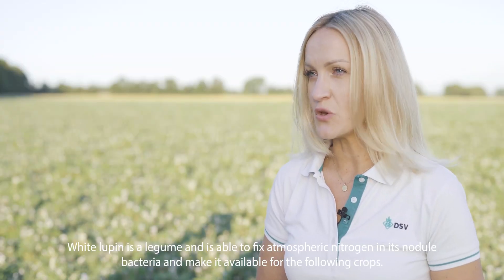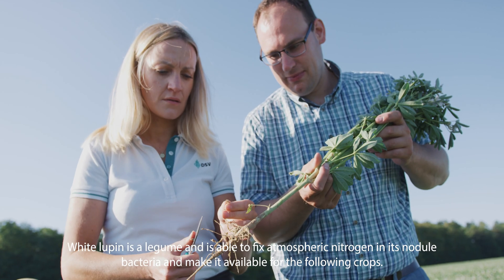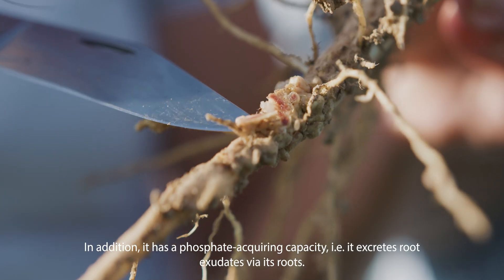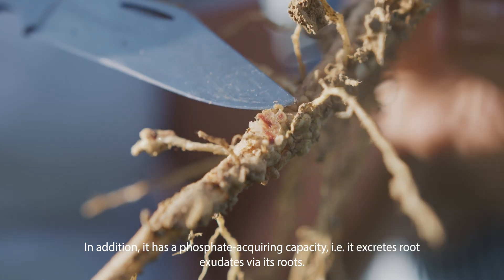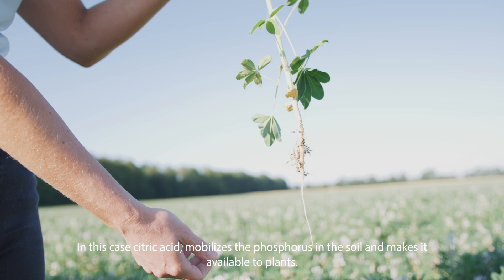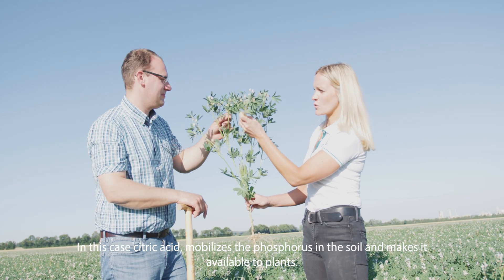White Lupin is a legume and is able to fix atmospheric nitrogen in its nodule bacteria and make it available for the following crops. In addition, it has a phosphate-acquiring capacity — it excretes root exudates via its roots, where citric acid mobilizes the phosphorus in the soil and makes it available to plants.